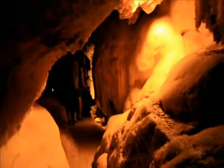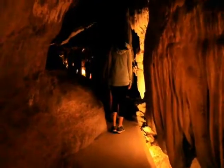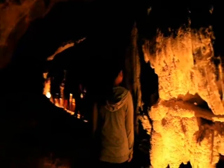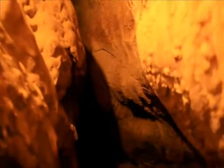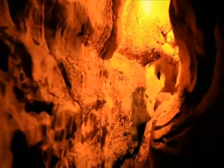Boyden Cave on Highway 180 is another place you should visit. Once you are inside the cave, you are in a different world. Millions of years ago, river water flowed through these and carved out beautiful stalactites and stalagmites. At Boyden Cave, they also give you the option of venturing out — it is not for the claustrophobic, as you need to squeeze yourself through tight passages and turns.